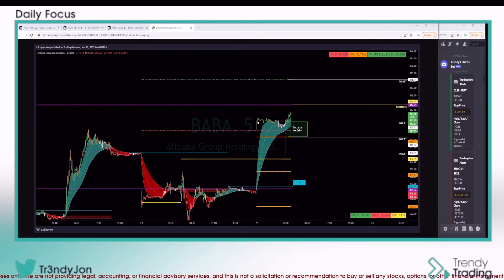Let's get started on BABA. This is the blueprint that I pushed out to our members this morning. Notice that we had an entry on reclaim — just like yesterday when I was showing you Tesla — I'm looking for prices to pull back into the entry box. We're not going to do anything until we see prices move above the box, and from there that's where you want to take the trade to the upside with risk, meaning how much are you willing to risk on this trade.